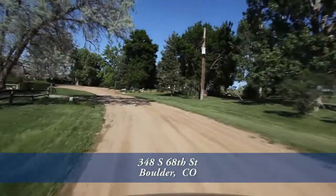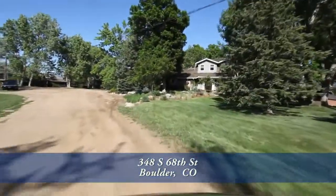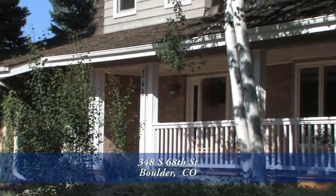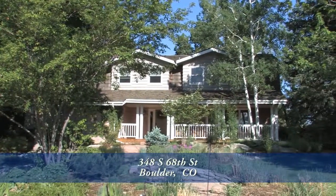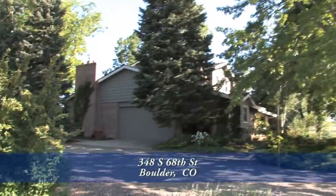Are you looking for that special horse property tucked away down a private drive and just minutes from downtown Boulder on the south side of town? This charming home on two and a half acres may be what you're looking for. It has four bedrooms and three baths and just over 3,100 finished square feet with an attached two-car garage.